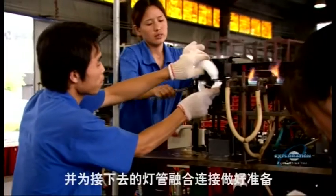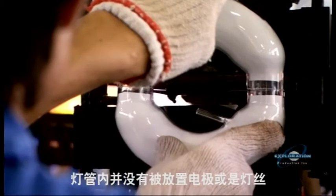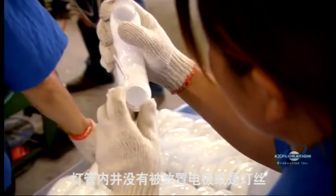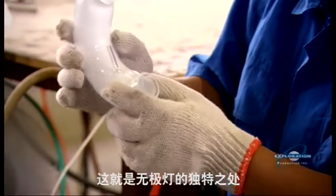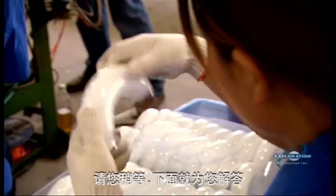Then the two halves of the glass tubes are joined. But before they're put together, here's what makes the induction bulb so unique: there are no electrodes or filaments inside. Filaments burn out — in fact, it's the biggest cause of failure for more common bulbs. So the question is: if there's no filament, how does the induction bulb generate light? More on that in a minute.